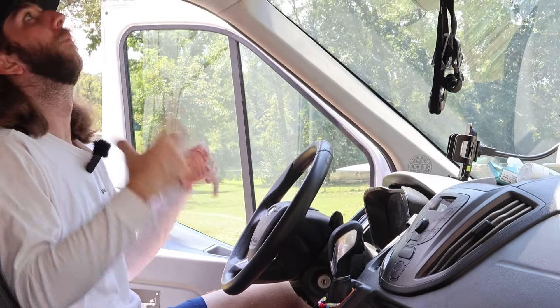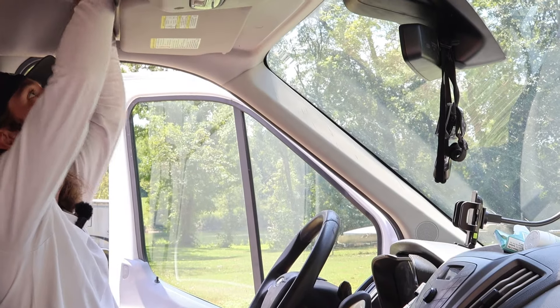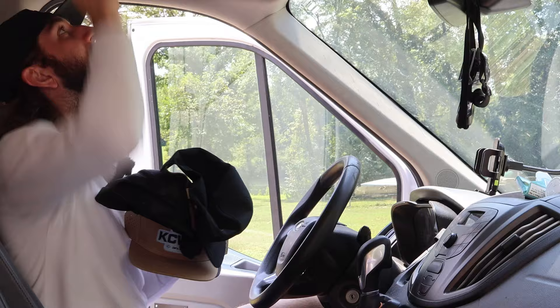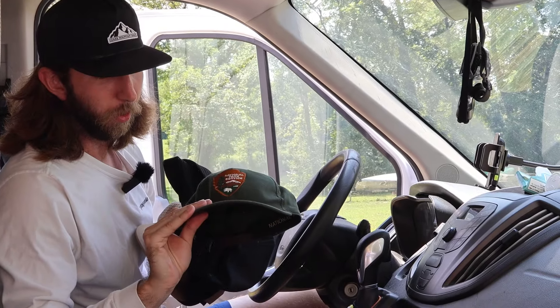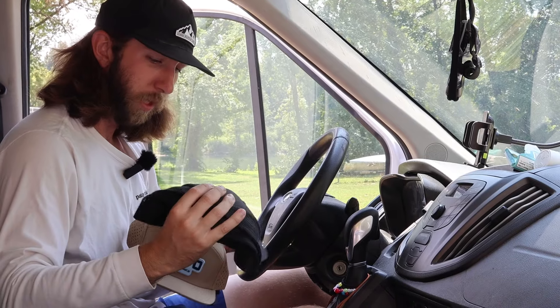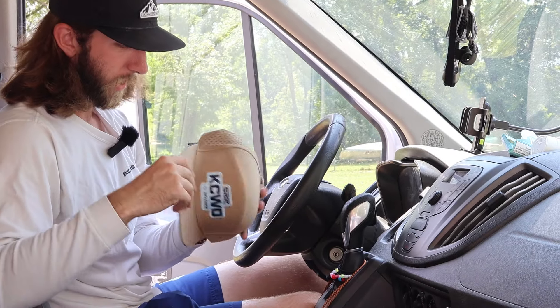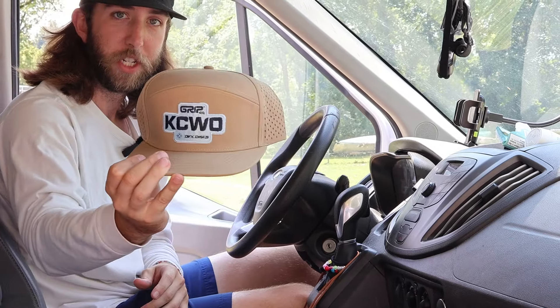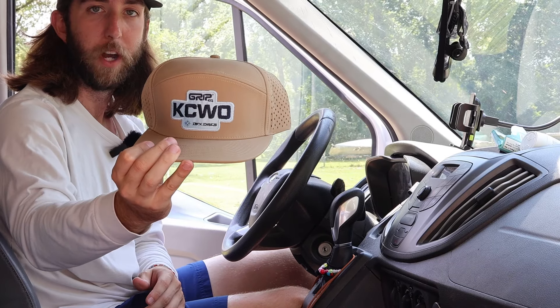Up at the top here — it's funny — for whatever reason I collect hats but I only ever wear the one hat. So I have this cool national park service hat, this one was from USDGC in 2021, this was one of the first Ozark Mountain Discs hats we did, then the Prez hat, and this one I just got this weekend at the KC Wide Open.